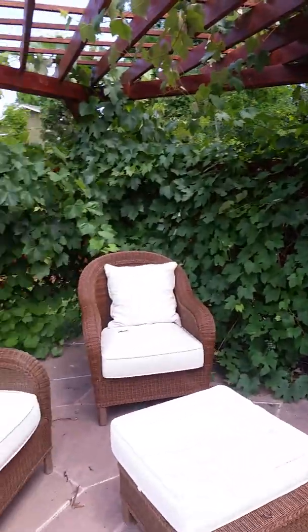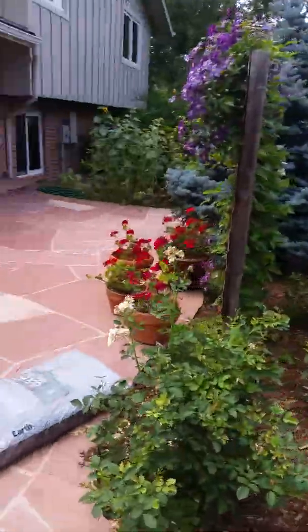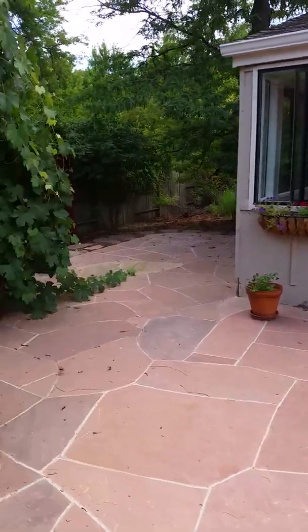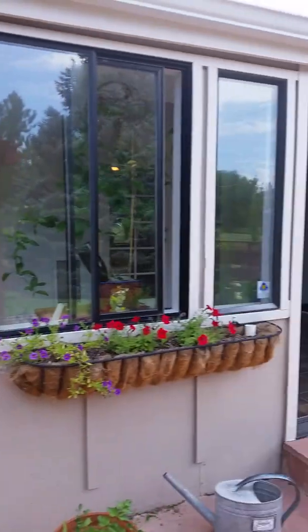Take you over to the patio. You have a lot of privacy for being on the golf course. There's the garden here — this is a great pergola. These are grapes, I think. Yeah, they are grapes, so that's great.